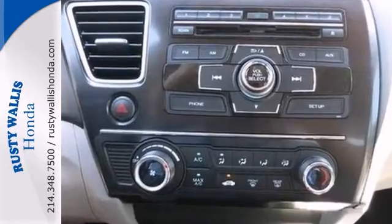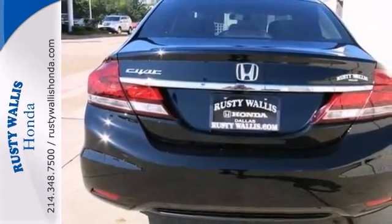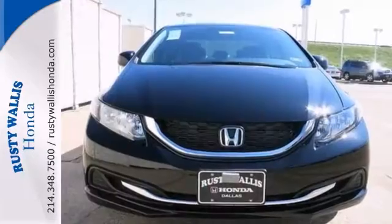A great gas saver with a surprising amount of room for its size. You'll save some money and still have room to haul your things. Features include a multifunction steering wheel, backup camera, and a trunk cargo liner.